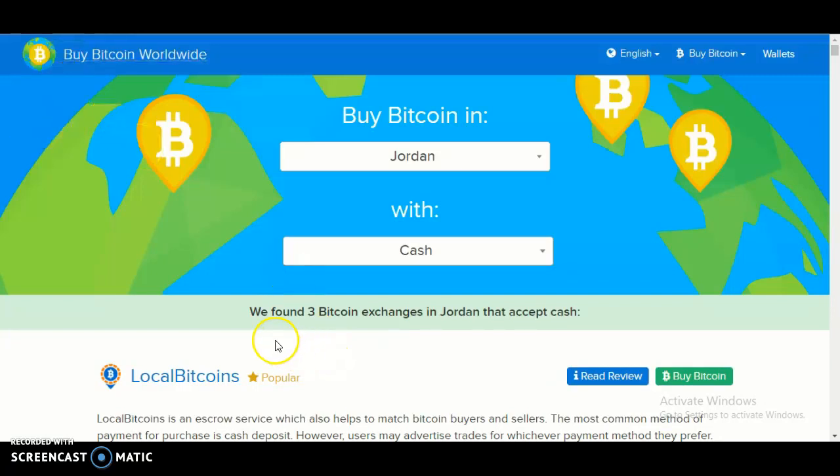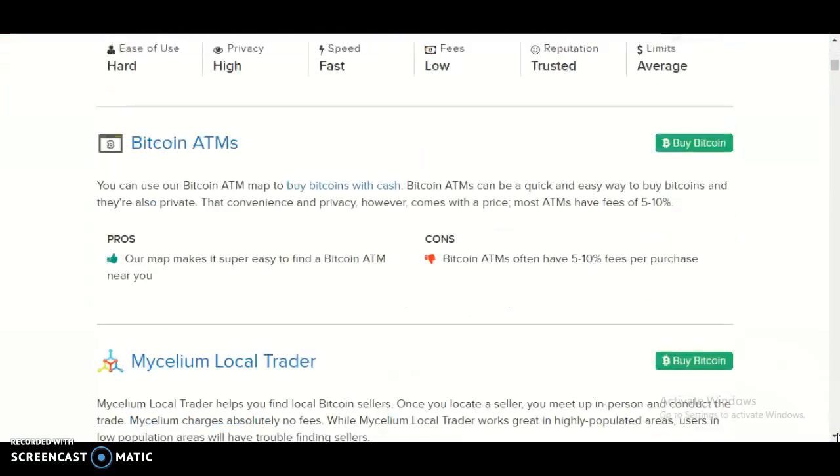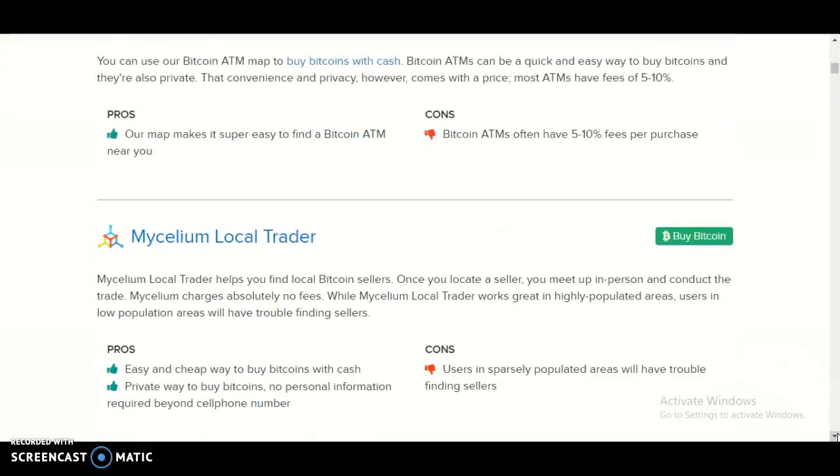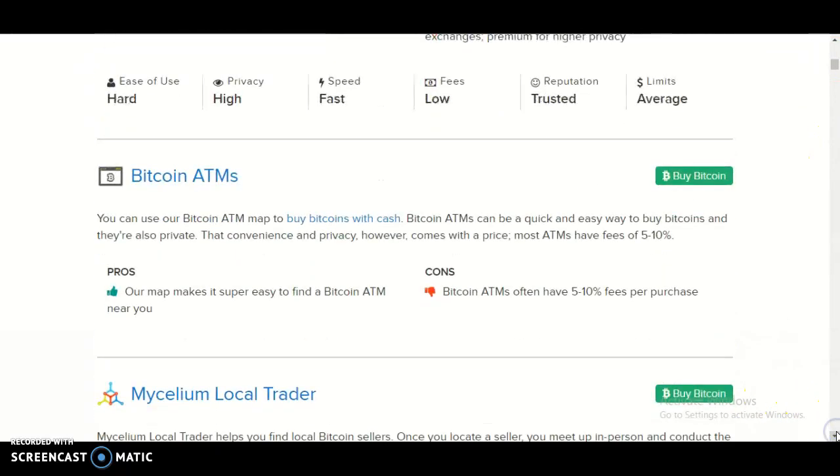It would say we found three Bitcoin exchanges in Jordan that accept cash. They are Local Bitcoins, Bitcoin ATMs, and MySlim Local Trader. With Bitcoin ATMs, you can use a Bitcoin ATM app to buy bitcoins with cash.